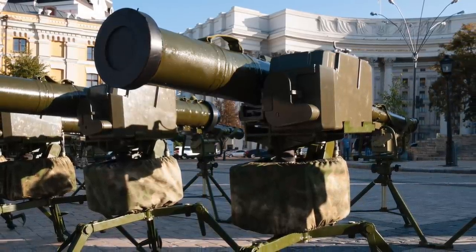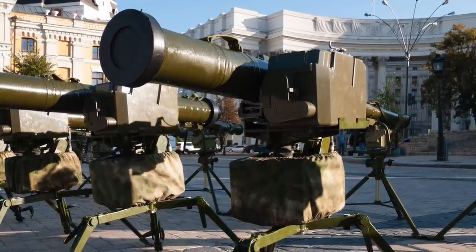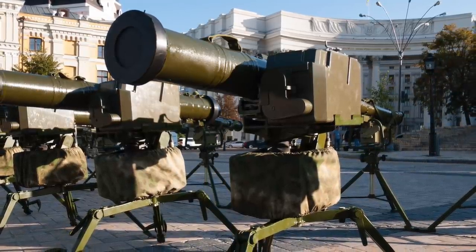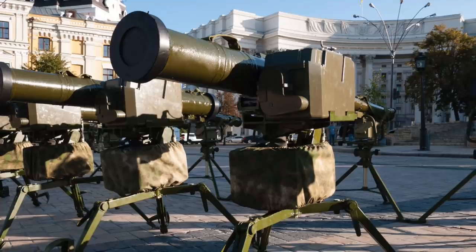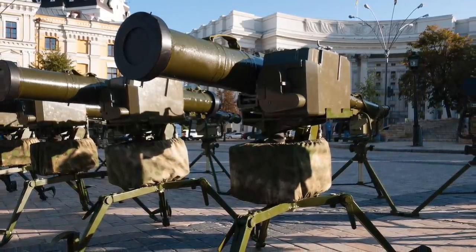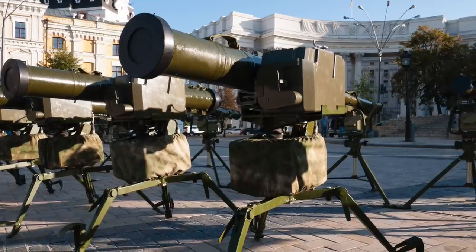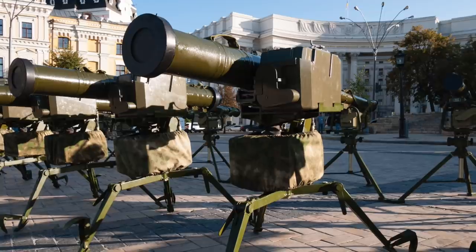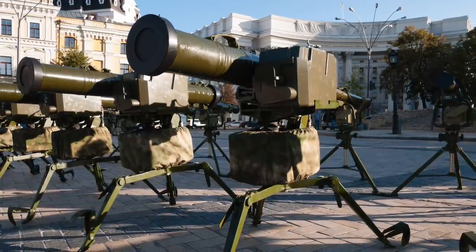The Stugna P is designed to destroy modern armored targets with combined carried and monolithic armor, including Explosive Reactive Armor. It can attack both stationary and moving targets. Stugna P can engage targets at a far range of up to 5 km or 3.1 miles in the daytime and a close range of 100 meters. It can be used to take out weapon emplacements and lightly armored objects with pinpoint accuracy.